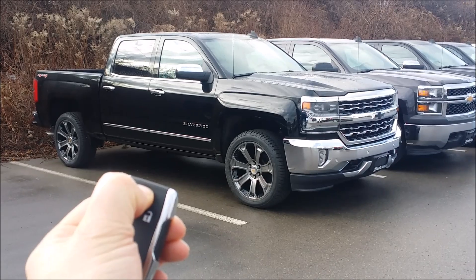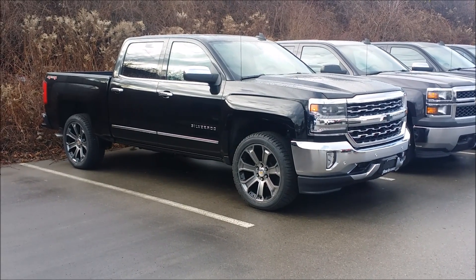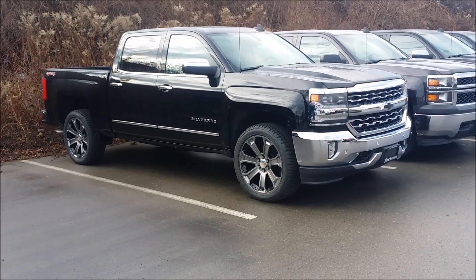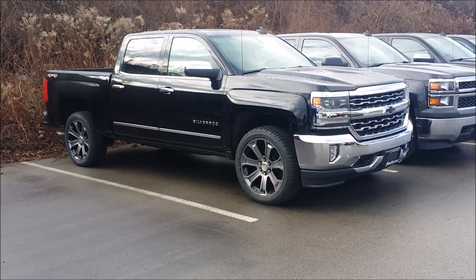Hold the start button for three seconds and now your truck is running. If you have any further questions, give me a call — Kevin Debreta at Finch Chevrolet Cadillac Buick GMC.